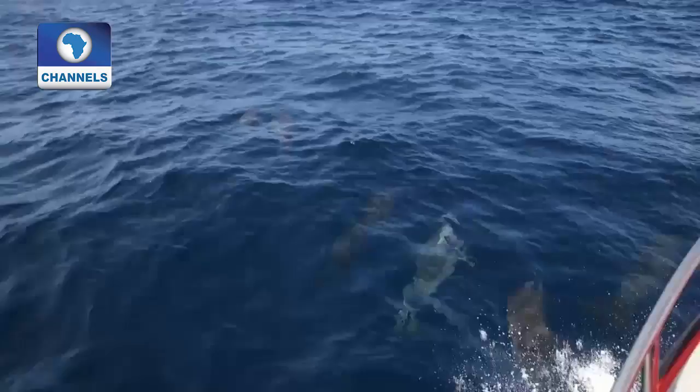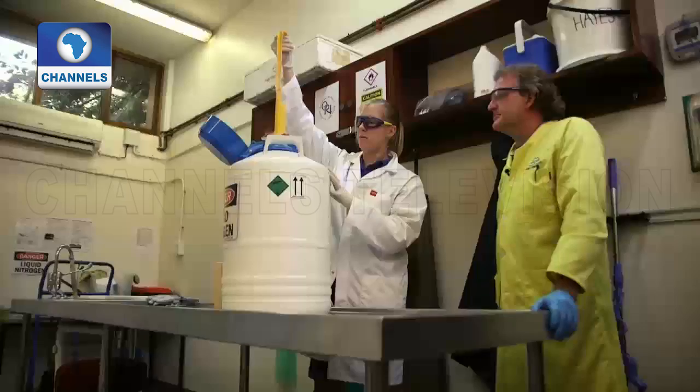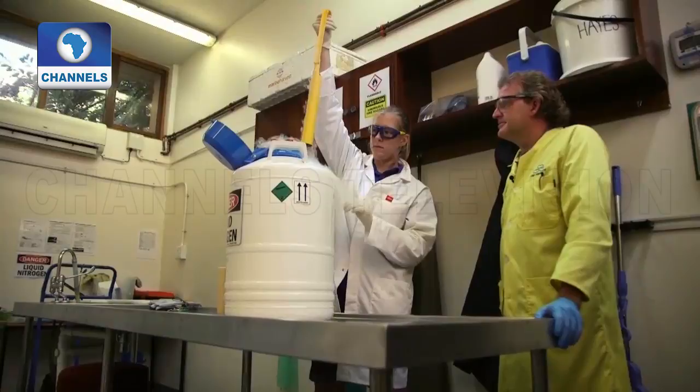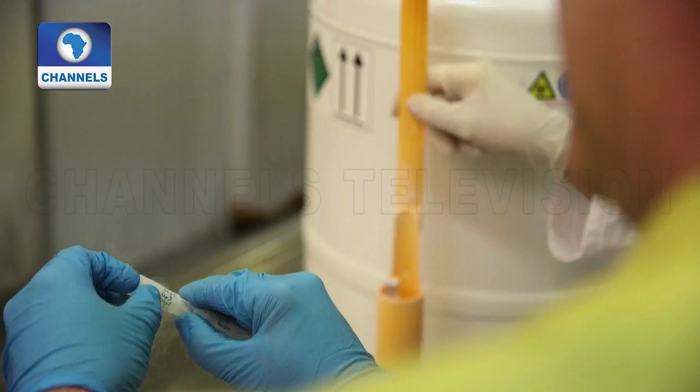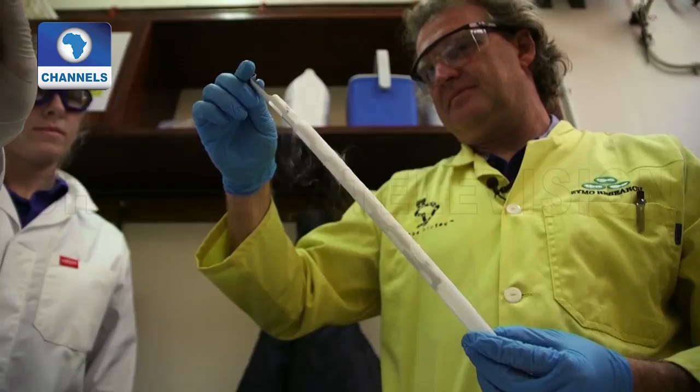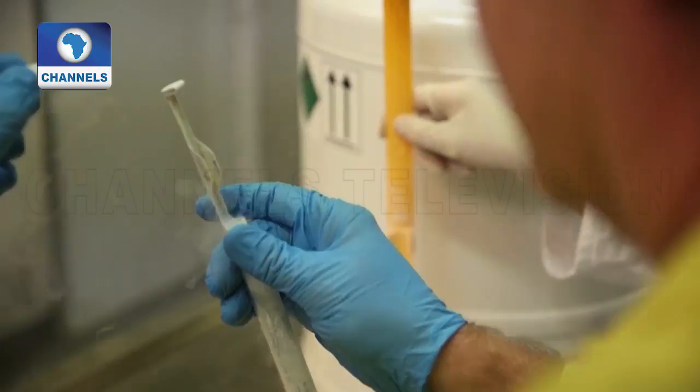But warmer temperatures aren't the only factor affecting coral reefs. Another major problem in oceans all over the world is marine pollution. In Durban, one man is thinking ahead. Together with colleagues from around the world, Dr. Pearton is working on cryopreserving coral gametes. For him, they are an insurance policy for biodiversity if worst comes to worst.